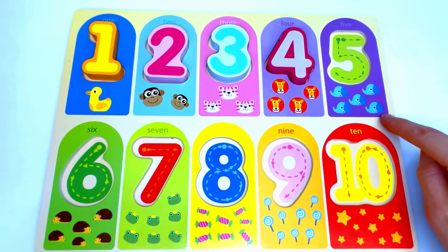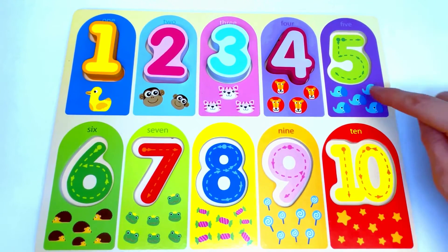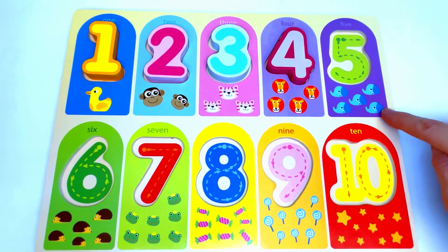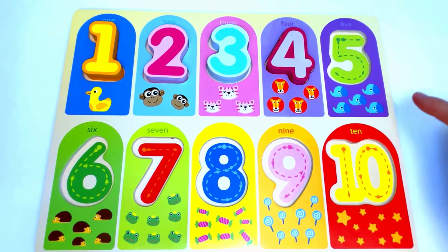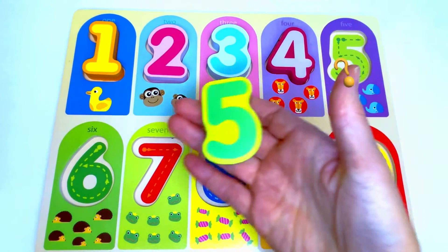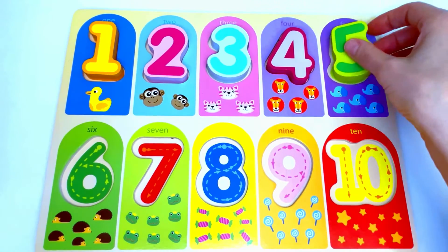Next we have elephants. Let's count the elephants: 1, 2, 3, 4, 5. Five elephants. The number that's missing from here is number 5. Great job!